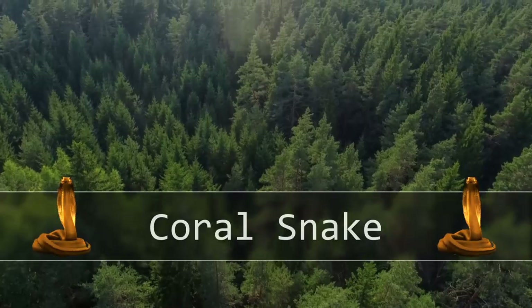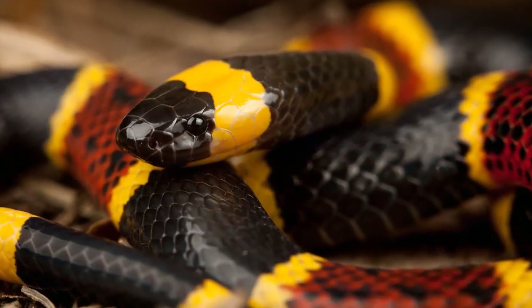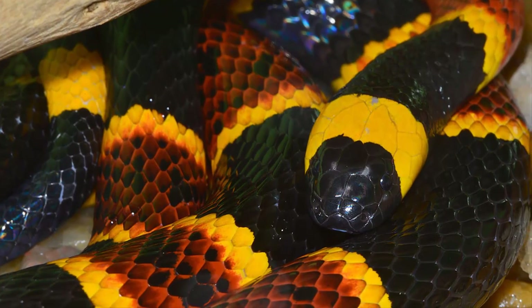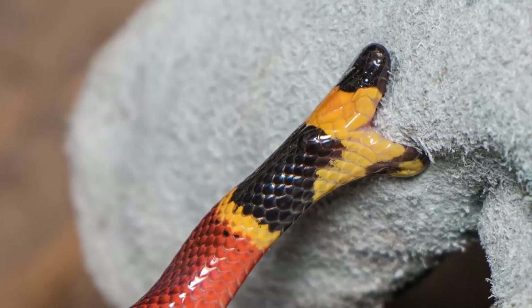Coral Snake. The coral snake has the second most toxic venom of any snake, next to rattlesnakes. They are small and vibrantly colored. Despite being known for being venomous, they are not very dangerous because of their less effective poison delivery system.